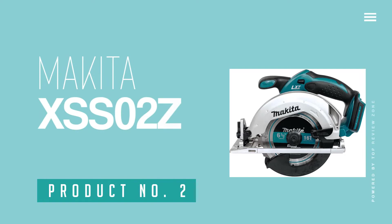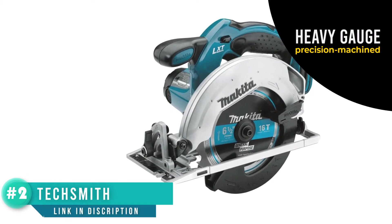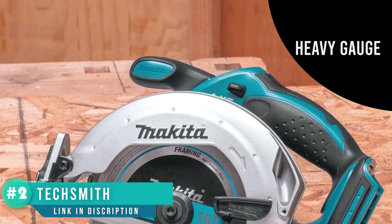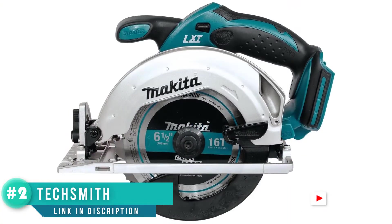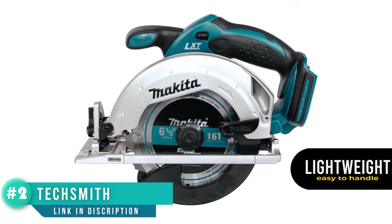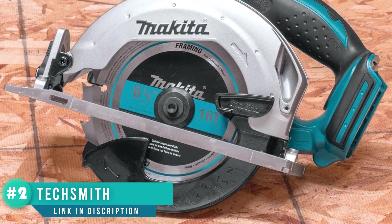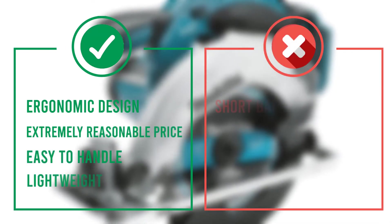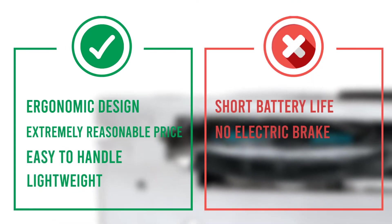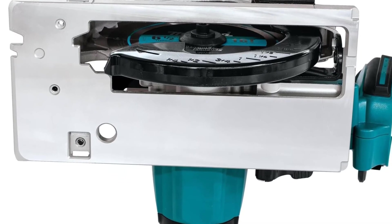Number 2: Makita XSS-02Z 18V LXT. This 18V cordless circular saw from Makita is powered by a Makita-made motor, producing 3,700 RPM. The blade measures 6½ inches and can be used to cut bevels of up to 50 degrees, with a cutting capacity of 2½ inches. One of the big selling points is its weight — at only 7.3 pounds, it is light and easy to manage for just about anyone. Despite this, it features a heavy-gauge precision-machined base designed for smooth, accurate cutting and increased durability. We like the ergonomic design with a rubberized soft-grip handle, and the short charging time minimizes wait time between charges.